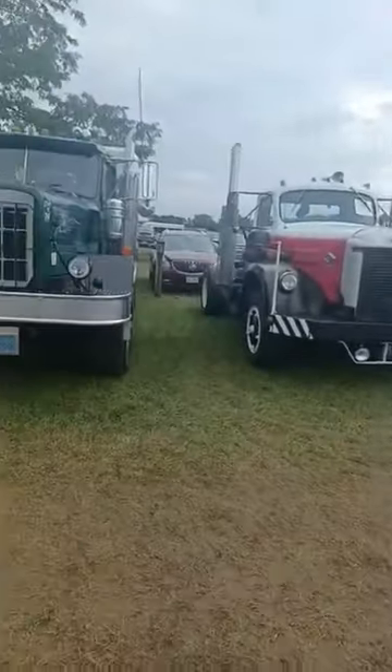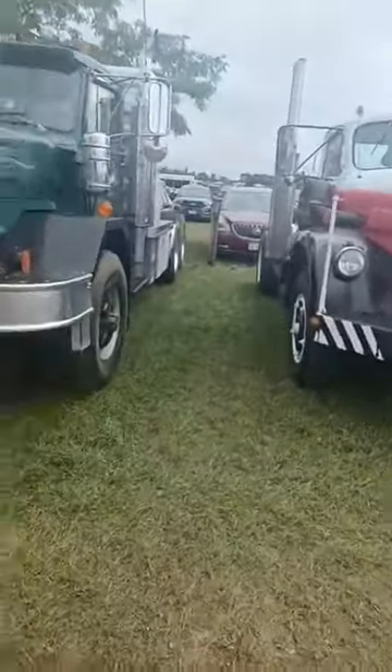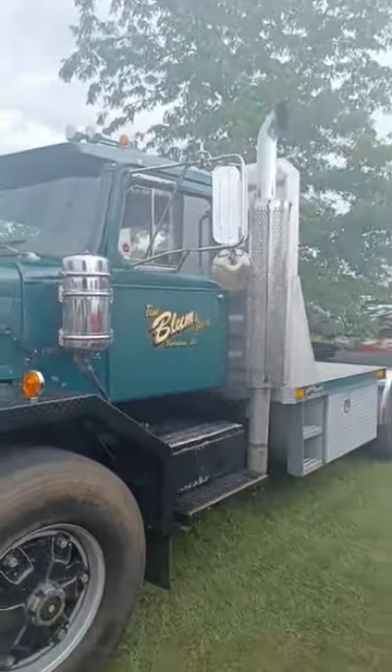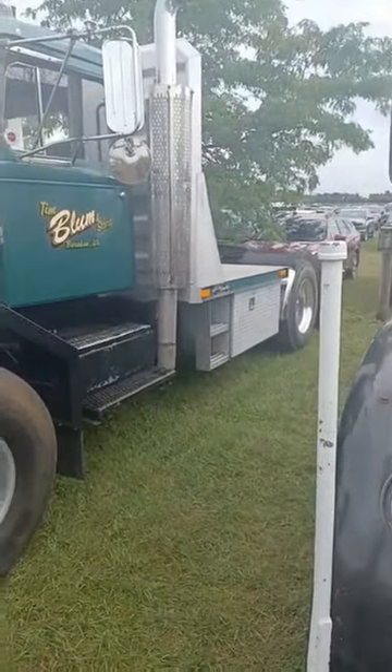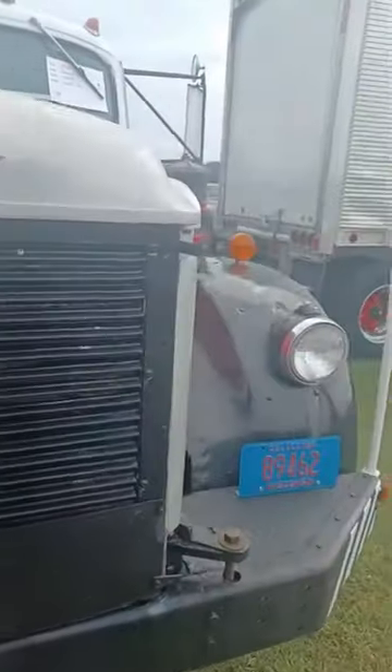Oh yeah, here we go. Some of the old classic trucks. Look at this stuff — you never get to see this stuff anywhere. Not many places in the world can you come and stand right next to some of these old classic trucks. This stuff is crazy.